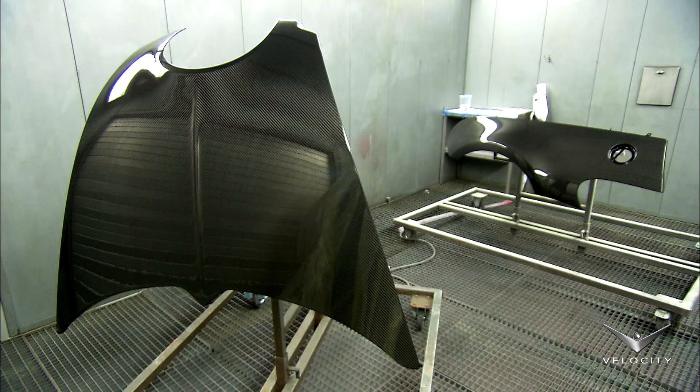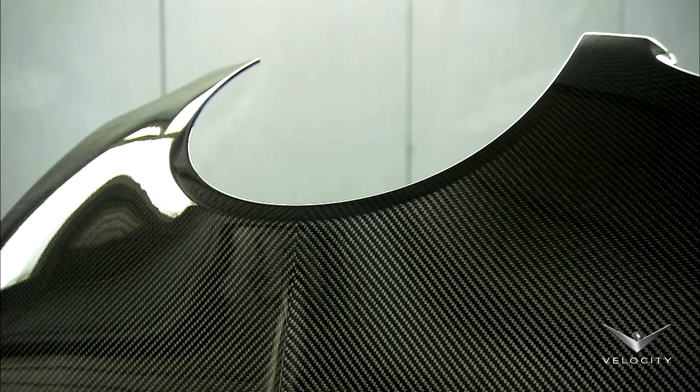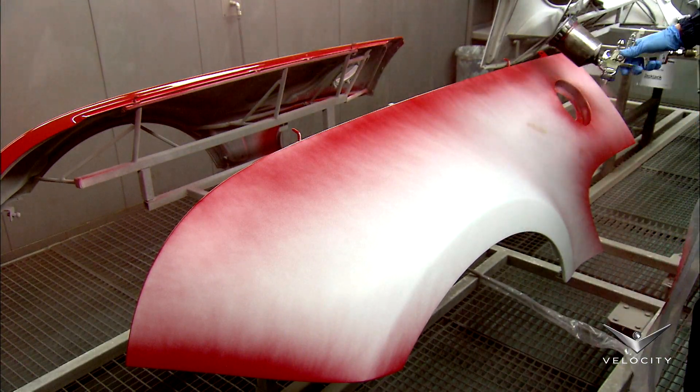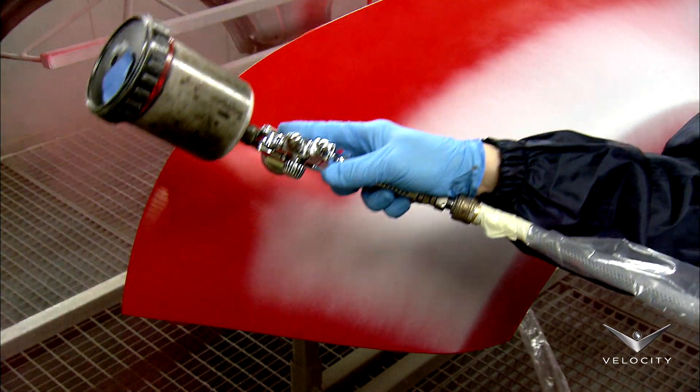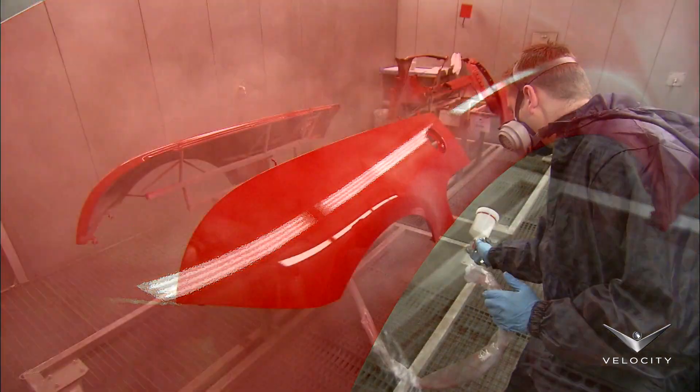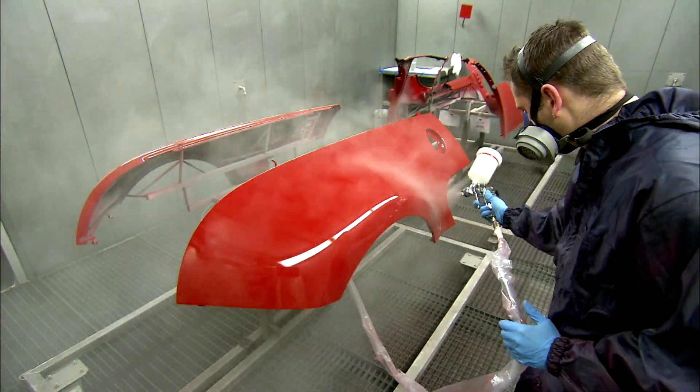Often, customers request a clear finish that reveals the carbon fiber structure underneath. But customers can also choose any color they desire — it could even be the shade of red found on a favorite tie. To give the color depth, the painter may apply as many as 10 or more coats.